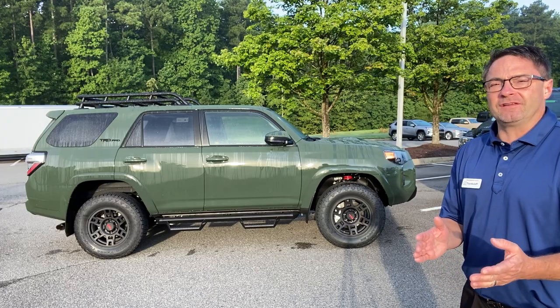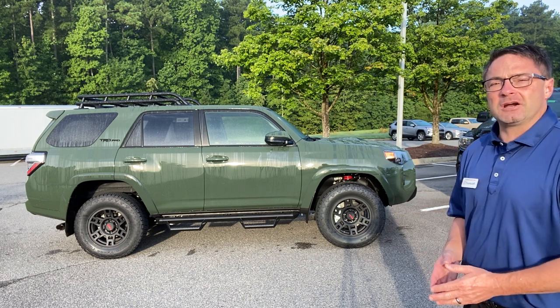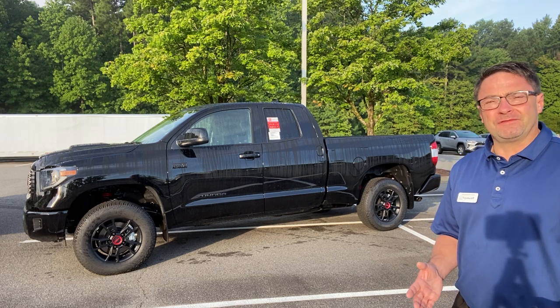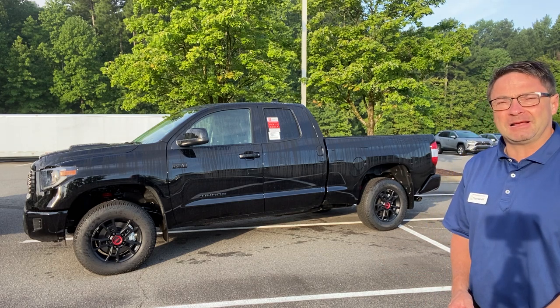The first one is one of the most challenging vehicles to get in the entire United States — the 4Runner TRD Pro in Army Green. This next one is also difficult to find; it's the Tundra TRD Pro, and this one's in Midnight Black Metallic.